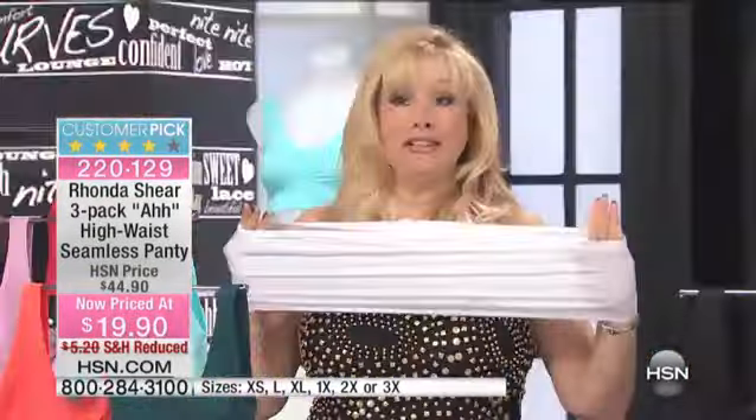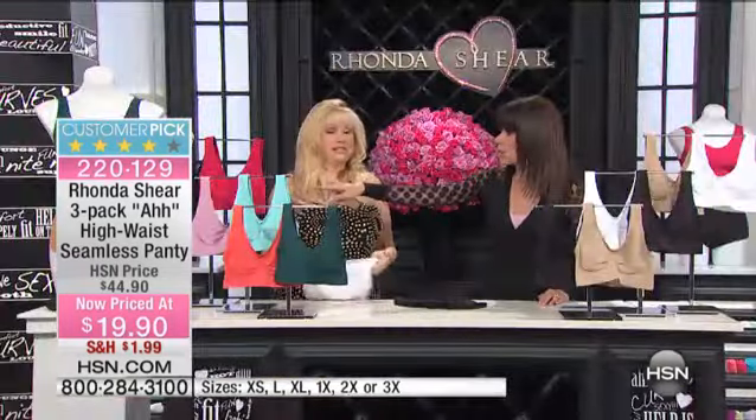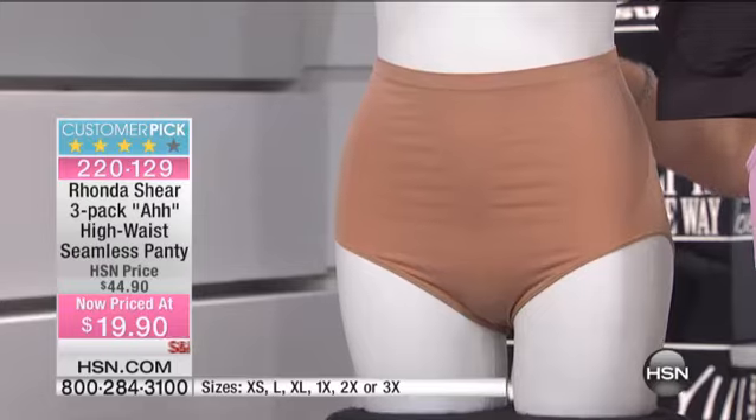That's also the other color — the nude, which is a great nude. Because you get all three of them for $19.90.